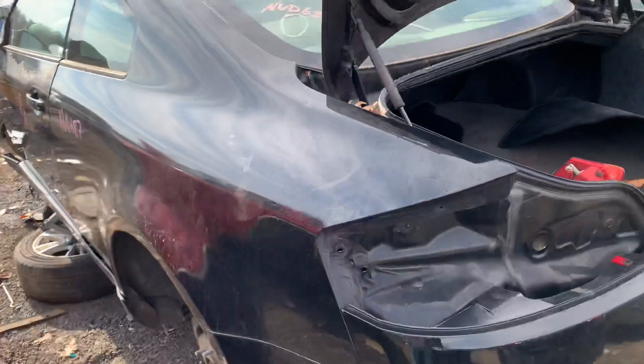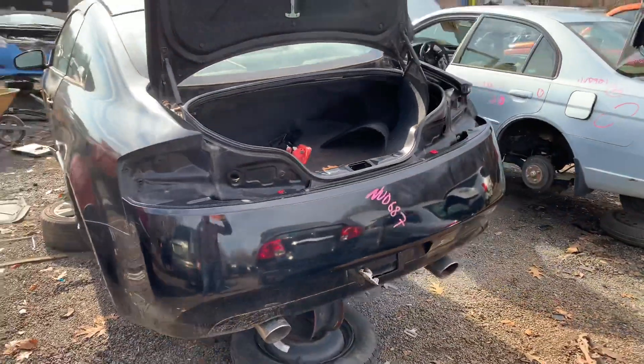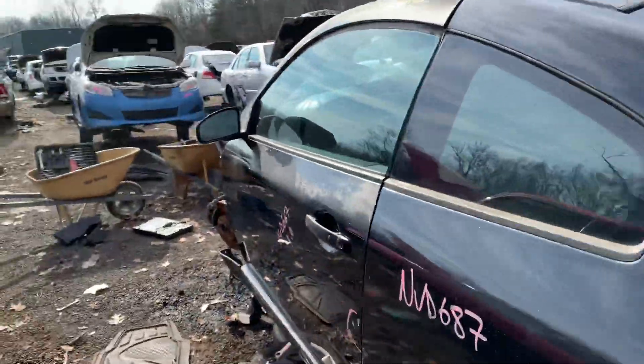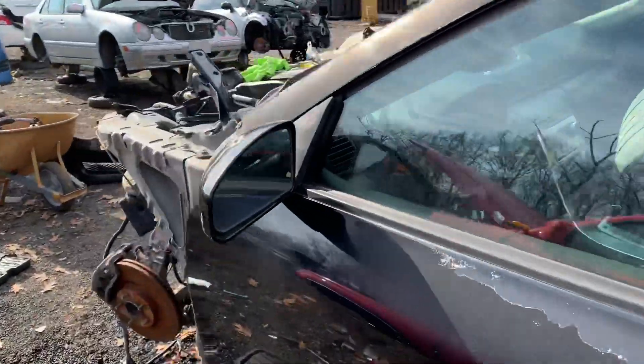Moving around to the back of the vehicle, we're not taking anything out of here, but clearly it was not in any sort of collision. So feeling pretty good about the parts that we're picking up, and hopefully this will be most of what we need to get this thing back up and running. I'll see you next time.